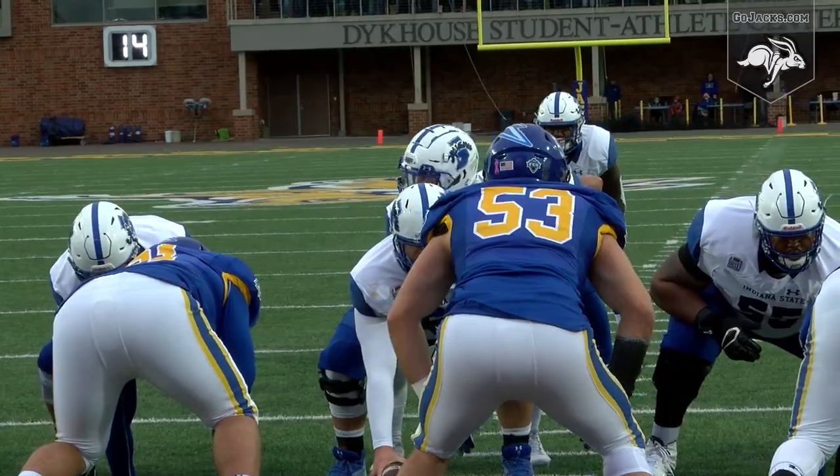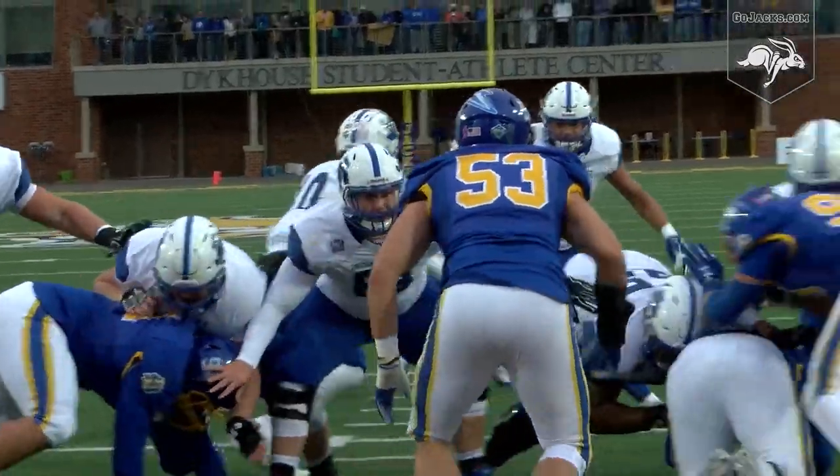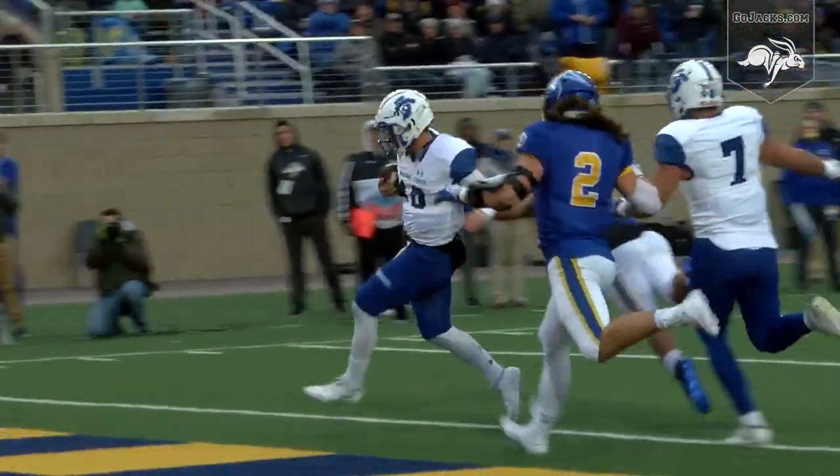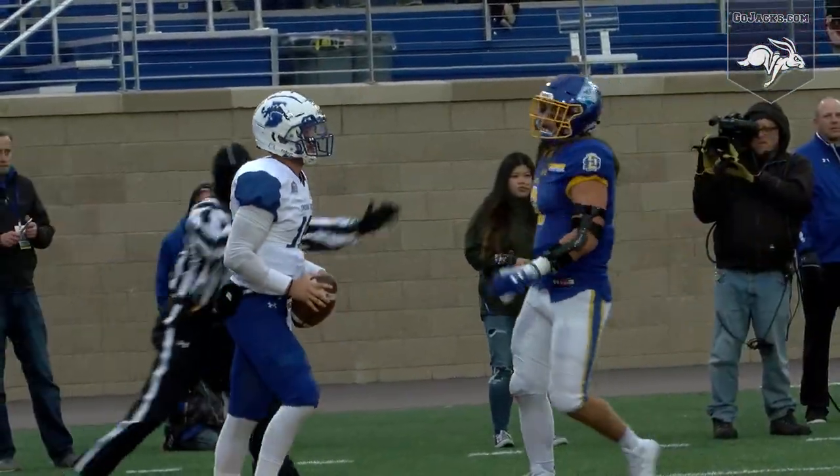Fourth and goal at the one, Boyle under center. In motion right to left, Jones. Fake to Keyes, Boyle rolls out near side — it's a race to the near side of the end zone, and he beats the defender.